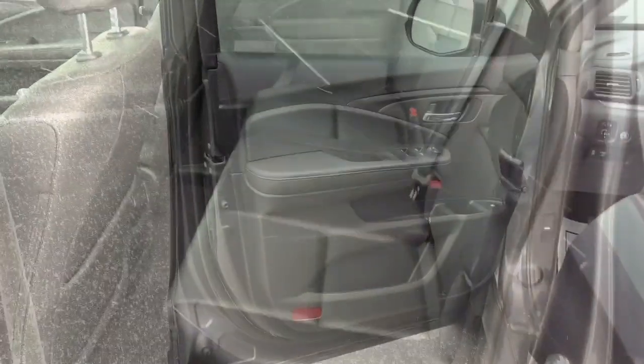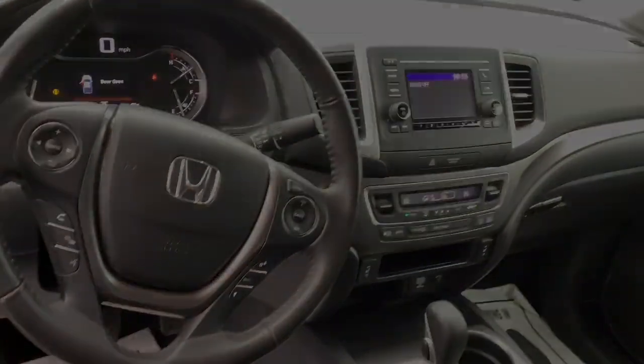The following are some of this vehicle's highlighted options: sun/moonroof, keyless entry, heated mirrors, power passenger seat, fog lamps, electric...